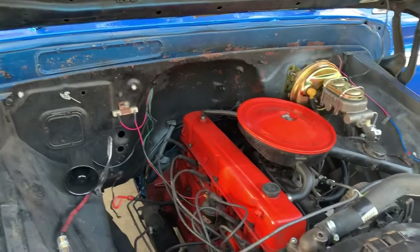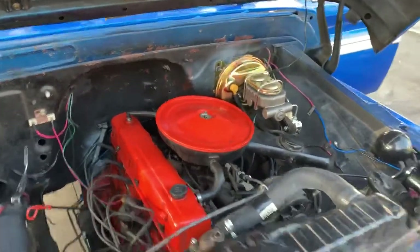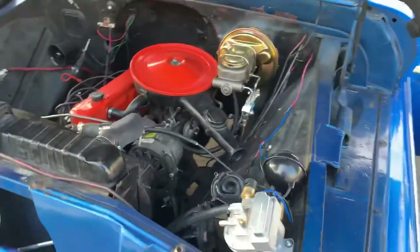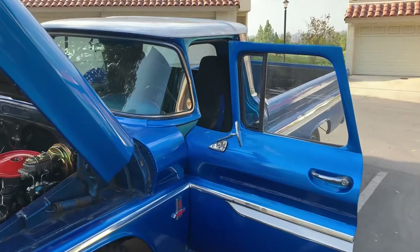Well looked after with synthetic oil, and disc brakes and automatic transmission were fitted — the manual transmission was taken out, and that's the beauty of it.